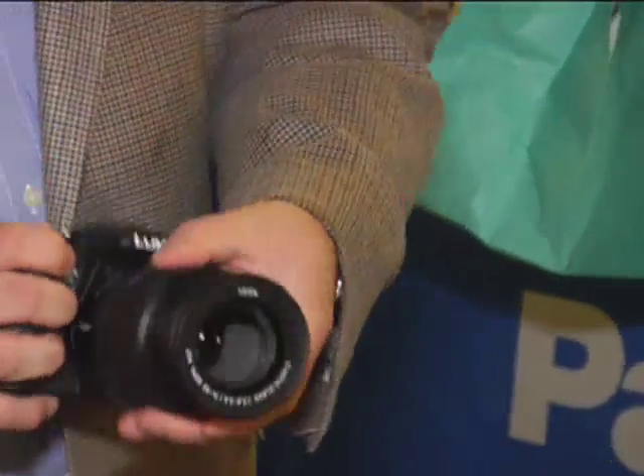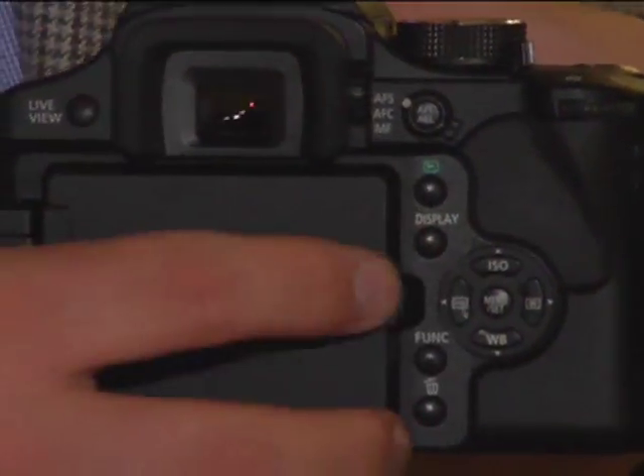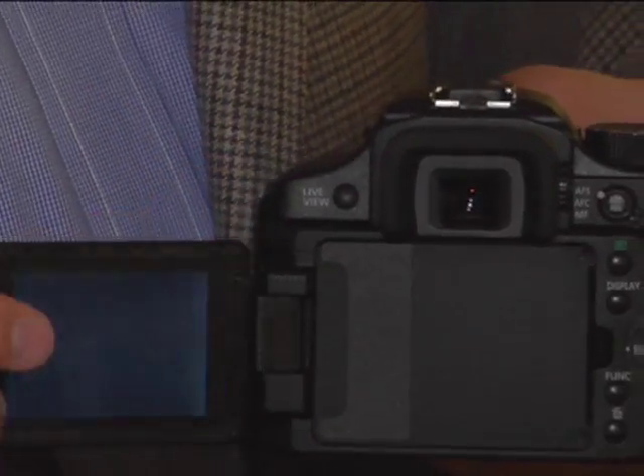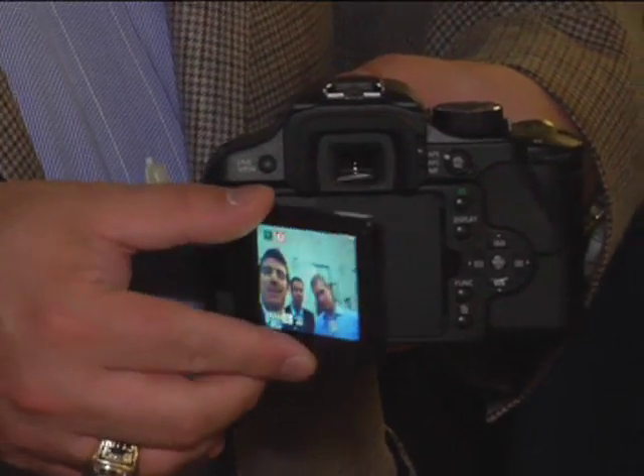So tell us about the brand new Panasonic Lumix L10. Well, our new SLR, the L10, it's a 10 megapixel camera. We're very excited about the features — live view capability on the LCD, as well as our new face detection system that's been incorporated into this new SLR of ours.